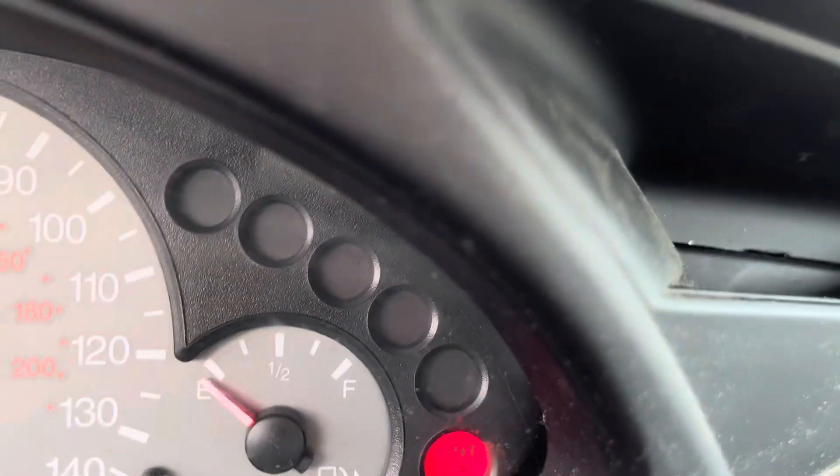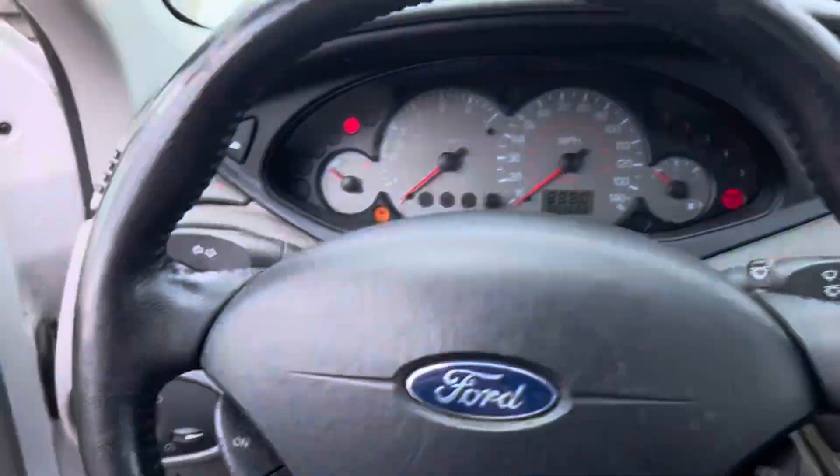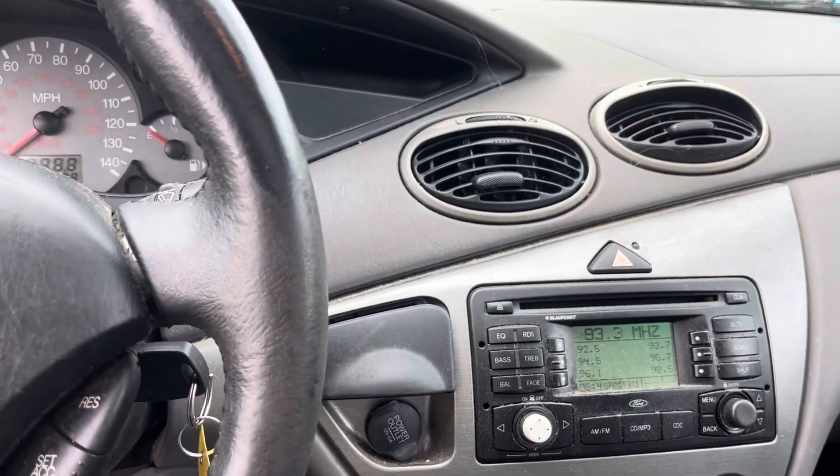Mileage — supposed to be 130,000. All windows go up and down. Sunroof works. Again, car does move, has no brakes. Seat and AC work.